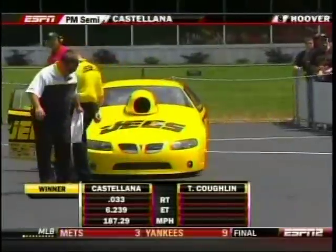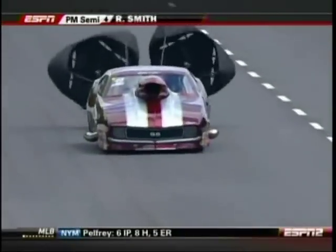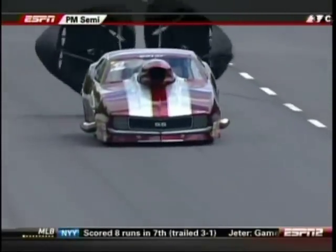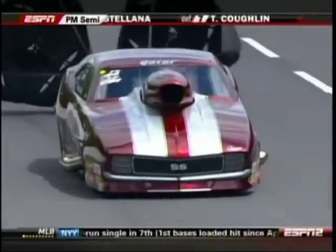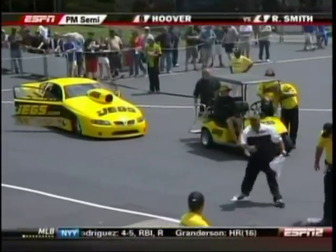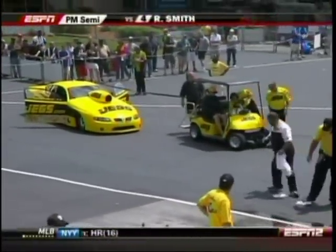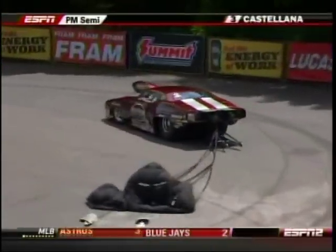A 6.23 at 187 miles per hour advances Castellano to the final round. Combining his ADRL and NHRA competition, he now holds a 14 and 1 round record — putting up great numbers. Meanwhile, Khaled Belushi has now lost twice in the Get Screamin' America Pro Mod drag racing series, knocked out earlier by Ed Hoover, who is now coming to the starting line.